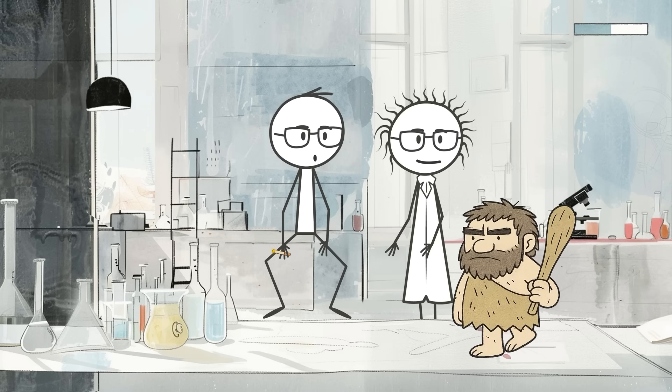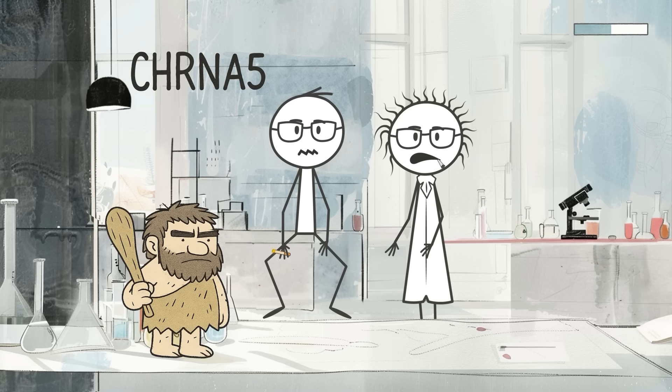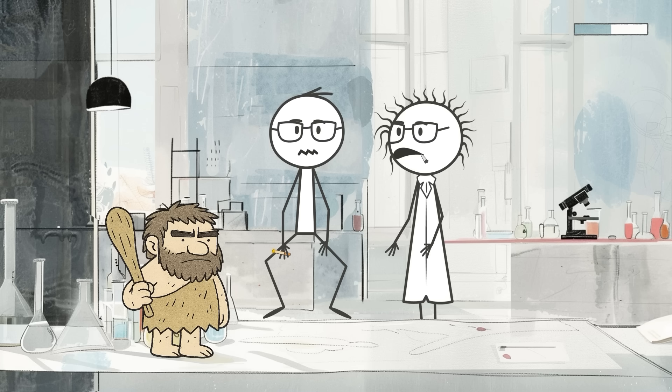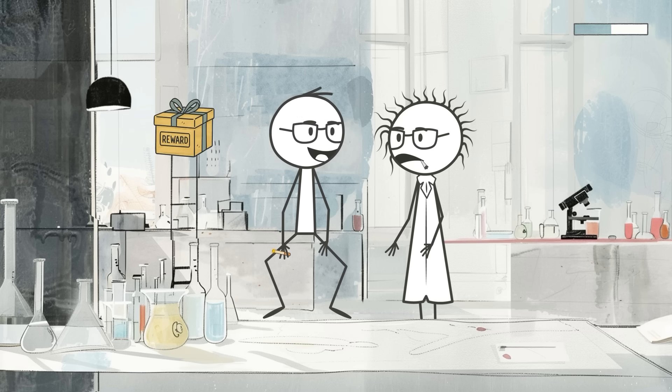Geneticists have discovered that certain Neanderthal-derived variants, specifically in a gene called CHRNA5, affect how our brain's reward system responds to stimuli, especially dopamine, the chemical responsible for feelings of pleasure and reinforcement.